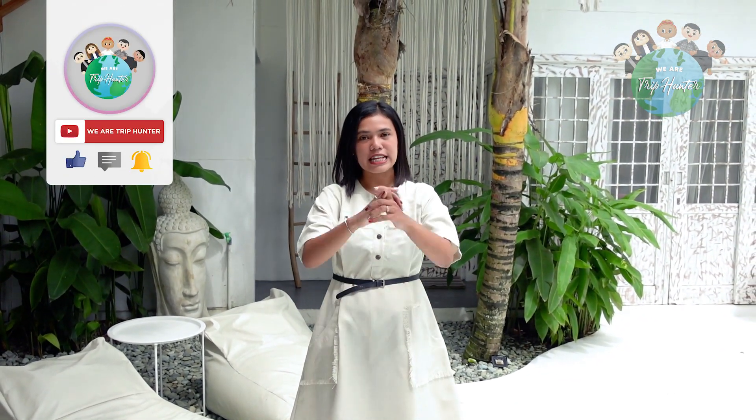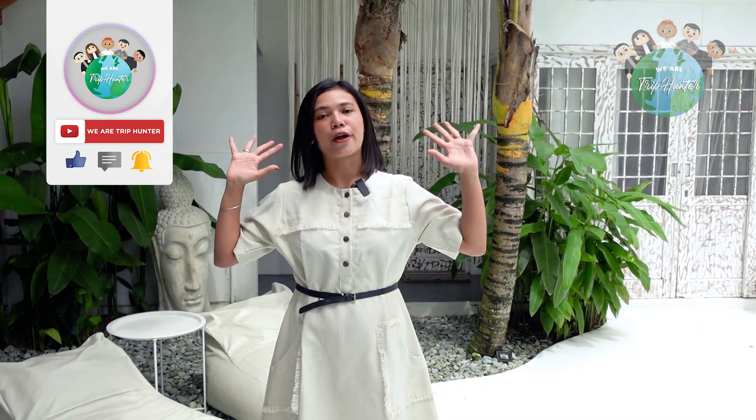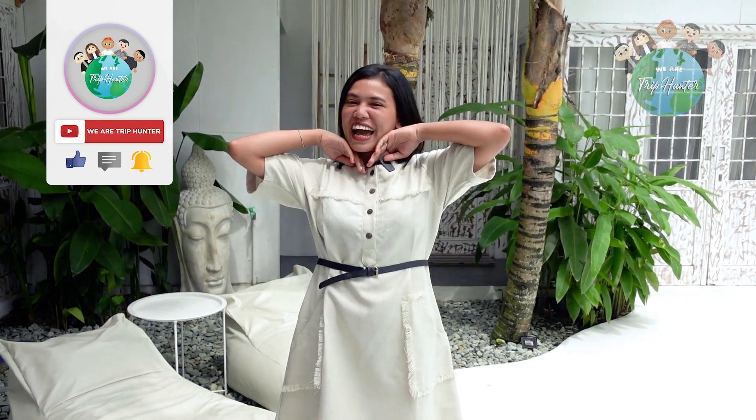Buat kalian yang sekarang udah ngebet banget pengen liburan, udah nggak usah ditunda lagi, langsung ke Jogja, ke Villa Talon Salam Jogja, karena di sini super aman. Oke guys, hari ini segitu dulu. Terima kasih udah nonton dan ngikutin aku hari ini. Jangan lupa like, komen, dan subscribe. Bye!